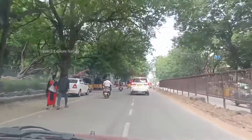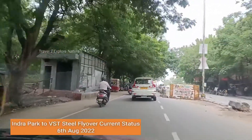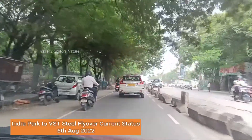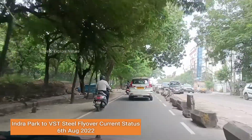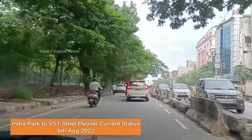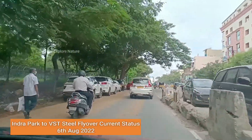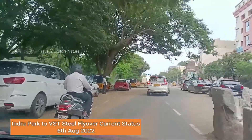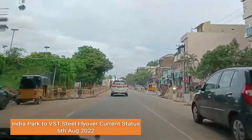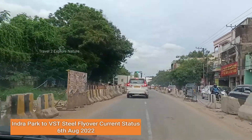This steel flyover is being constructed at an estimated cost of 400 plus crores, and the current completion date for this project is December 2022. We need to see how fast it will be done. This is the current situation of the project.